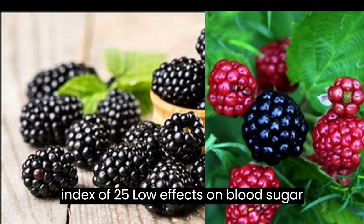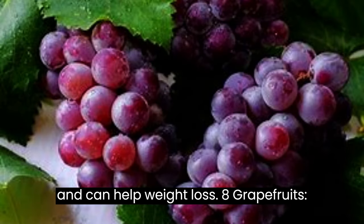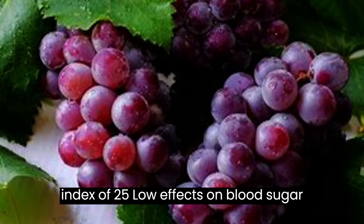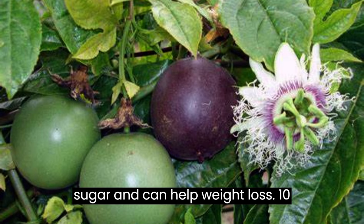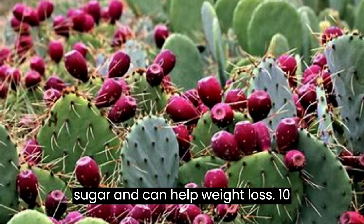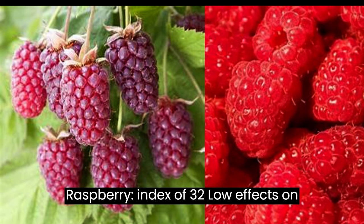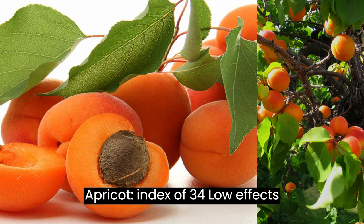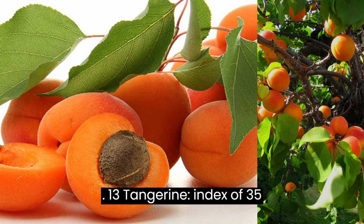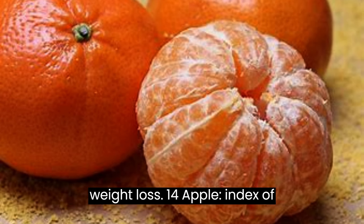7. Blackberries, index of 25, low effect on blood sugar and can help weight loss. 8. Grapefruit, index of 25, low effect on blood sugar and can help weight loss. 9. Passionfruit, index of 30, low effect on blood sugar and can help weight loss. 10. Prickly pear, index of 30, low effect on blood sugar and can help weight loss. 11. Raspberry, index of 32, low effect on blood sugar and can help weight loss. 12. Apricot, index of 34, low effect on blood sugar and can help weight loss. 13. Tangerine, index of 35, low effect on blood sugar and can help weight loss.